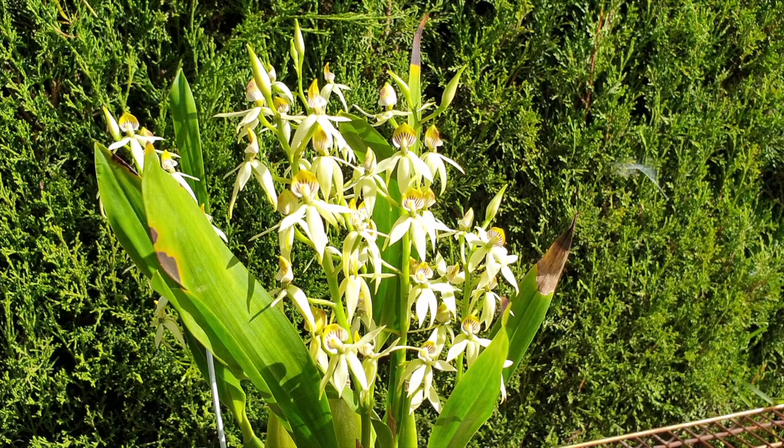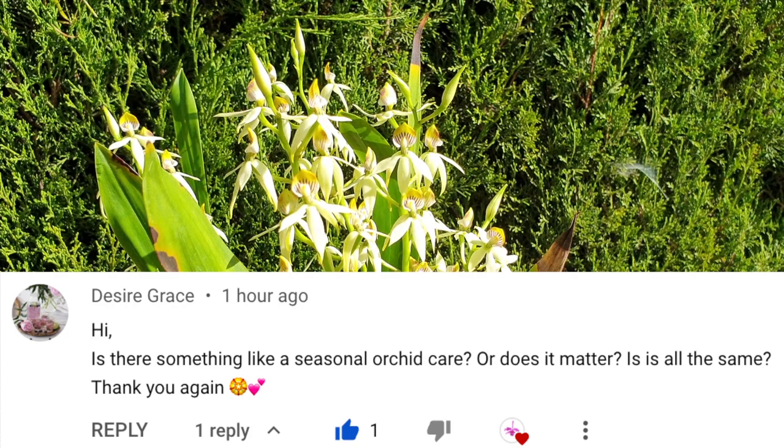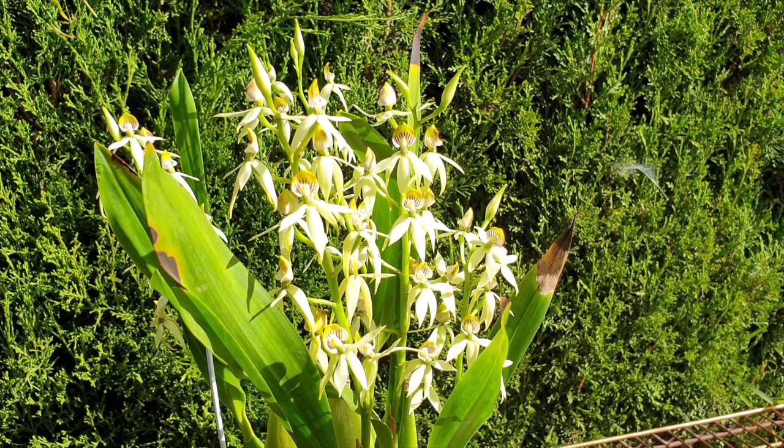Welcome to this video. Thank you very much for being here — your time is very much appreciated. We are going to have a chinwag today about seasonal orchid care because Desiree Grace asked for a breakdown many many weeks ago. I apologize Desiree Grace for being so late in getting this video up, but when it comes to seasonal orchid care it is never ever too late, and I hope that this answers your question, your curiosity, or perhaps confirms something you already know.